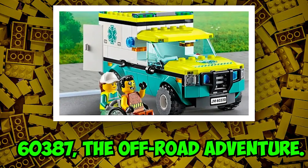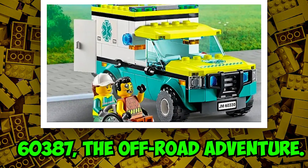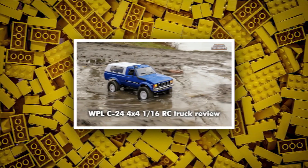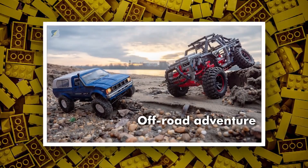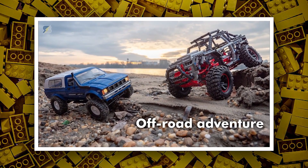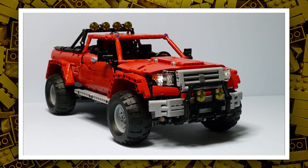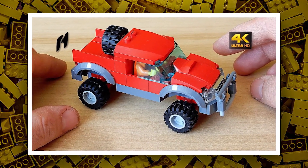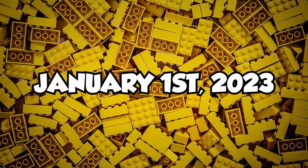Then we will have set number 60387, the Off-Road Adventure, with an estimated price of $30 to $40 in the US. It could be a 4x4 off-road truck with cool side builds, which may include a desert or other off-road section. With the $30 price range, this looks like a medium Lego City set. The set is expected to be released on January 1st, 2023.